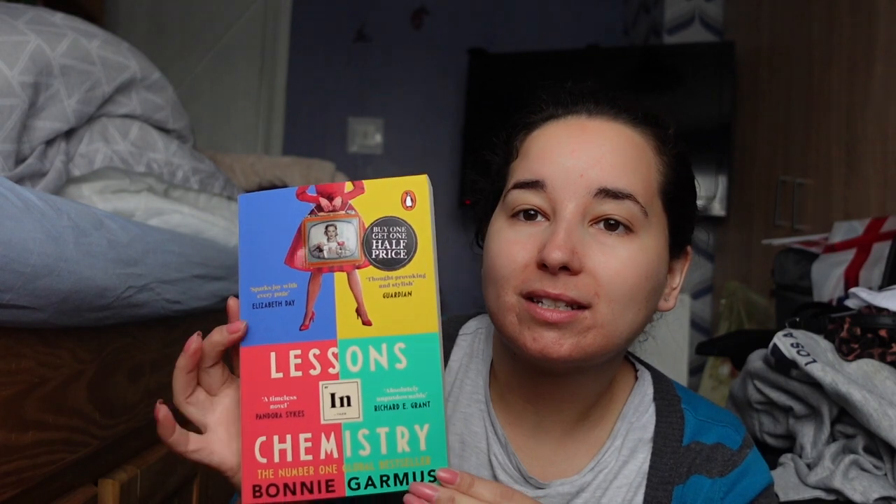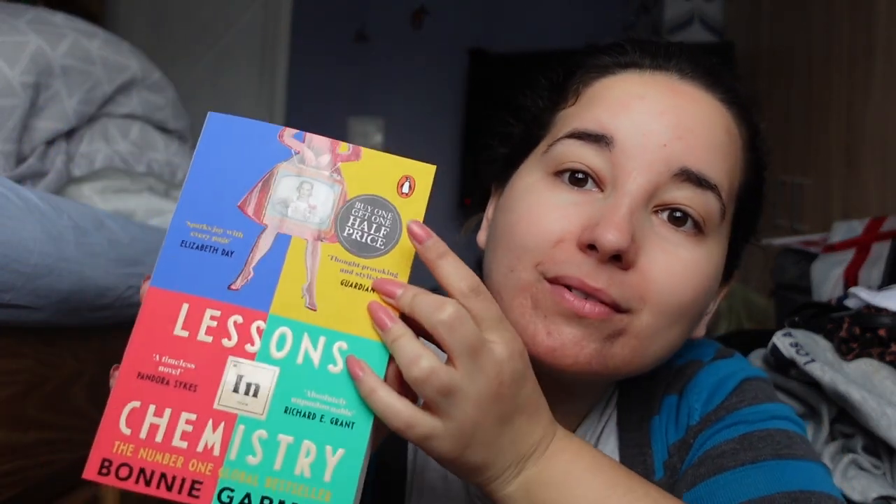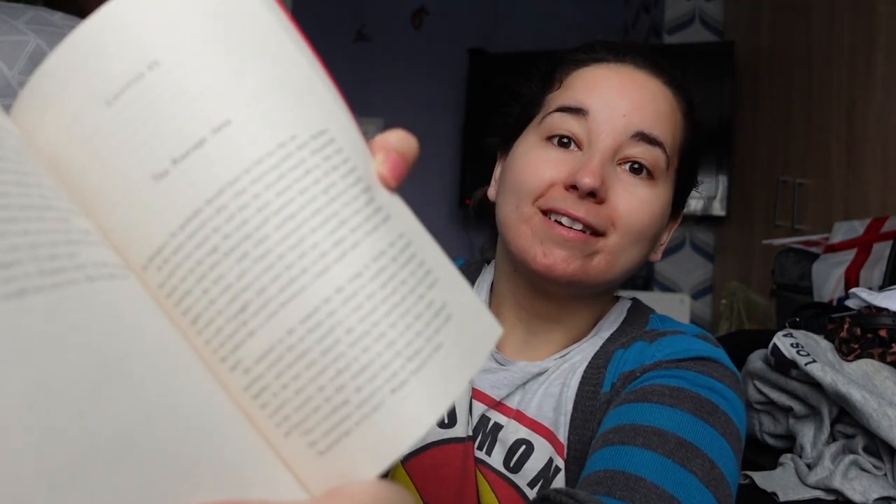Then I noticed in England they have all different covers for books — so the American books and the paperback books are all different. So I got Lessons in Chemistry by Bonnie Garmus. This is a different cover because the hardback is more of like that pink typical cover, but I kind of like this one, I thought it was different. And they do have it buy one get one 50% off, but I didn't find another one I was really going to read. I've been wanting to read this one because it's always being sold out in America, in Barnes and Noble.